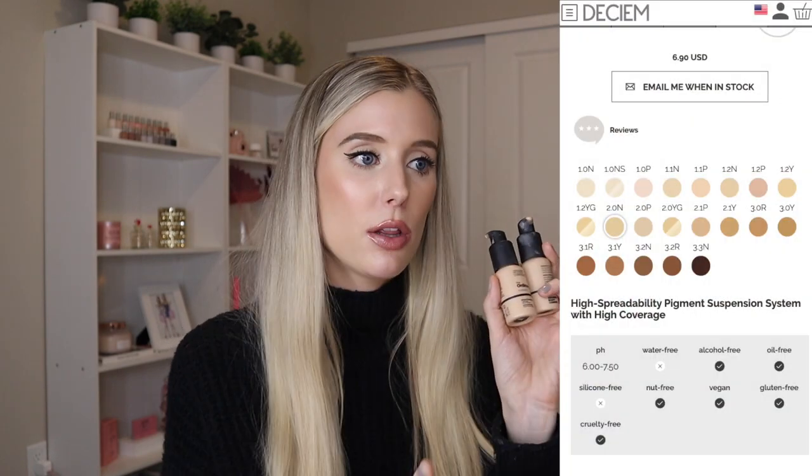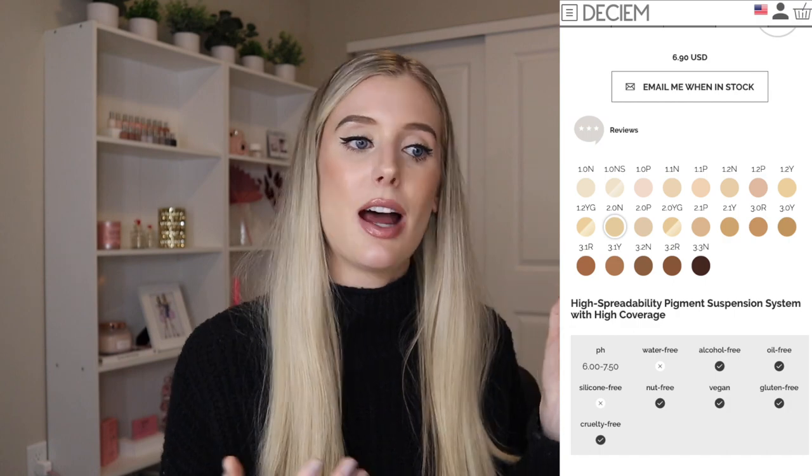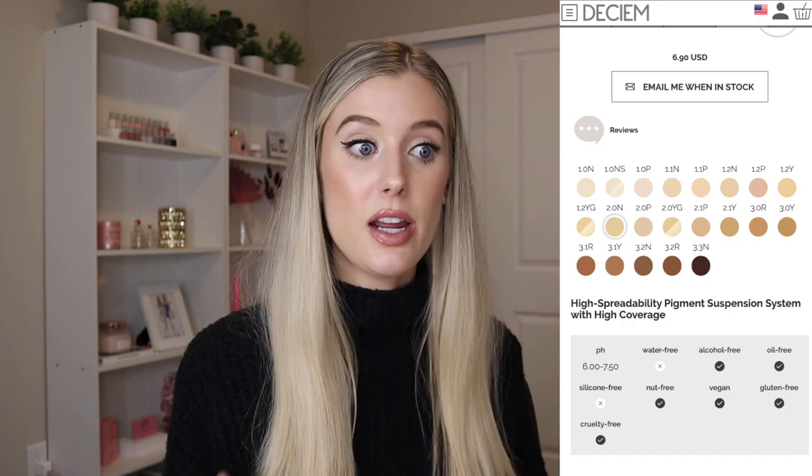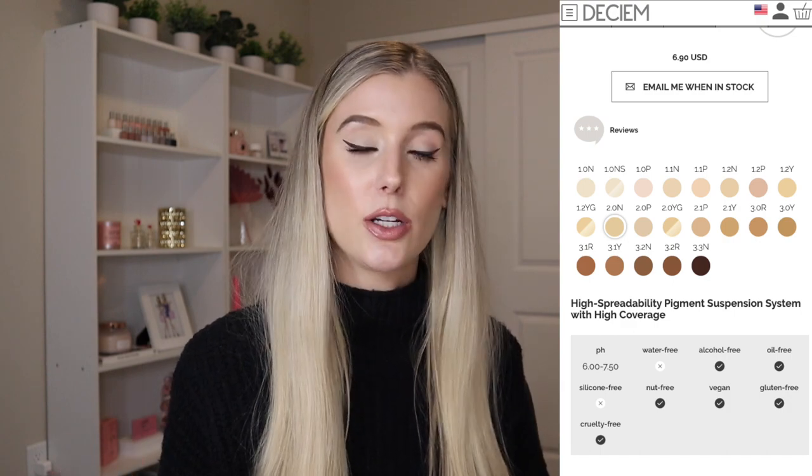I don't want to read through the full product descriptions for the foundations since I already have a whole review on the serum foundation. So I'll just address the major differences between the two. Honestly, it's just coverage. Both have the same color range — they both have 21 shades available, which is not acceptable in the deep-to-deepest range. There's just not nearly enough availability for what a brand should have in 2021. The Ordinary, we need more shades in these foundations. I actually find it really weird that they have 36 concealer shades but only 21 foundation shades — that seems completely backwards to me.